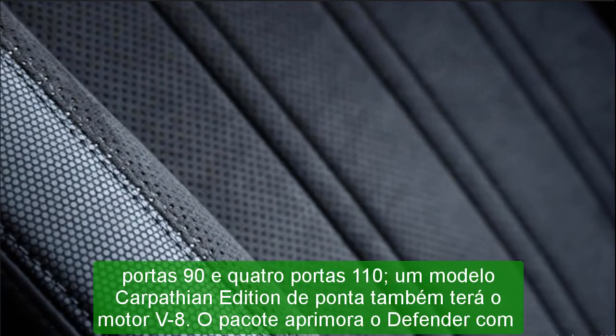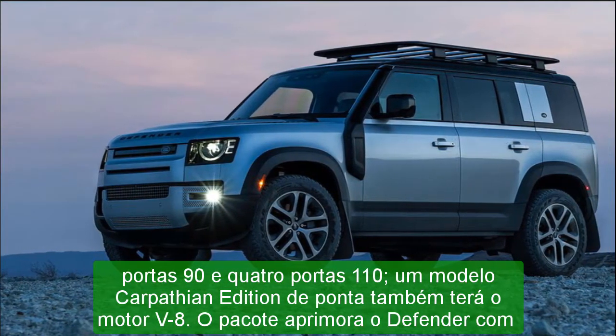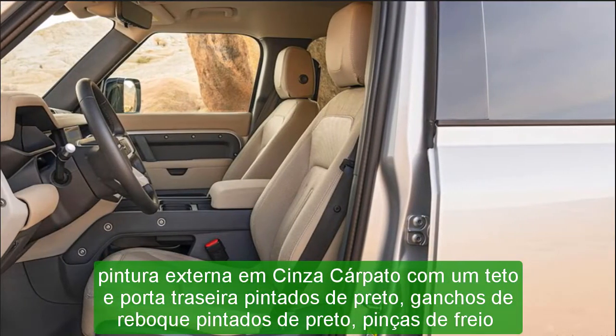An even larger three-row Defender 130 model is on the horizon, but we aren't sure when that SUV may debut. Pricing and which one to buy — Base: $49,050.